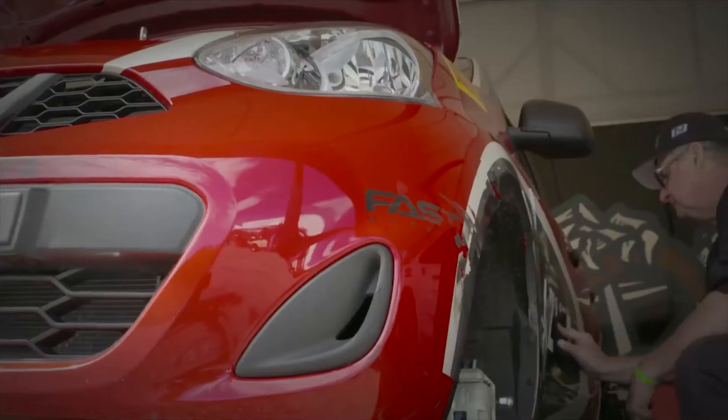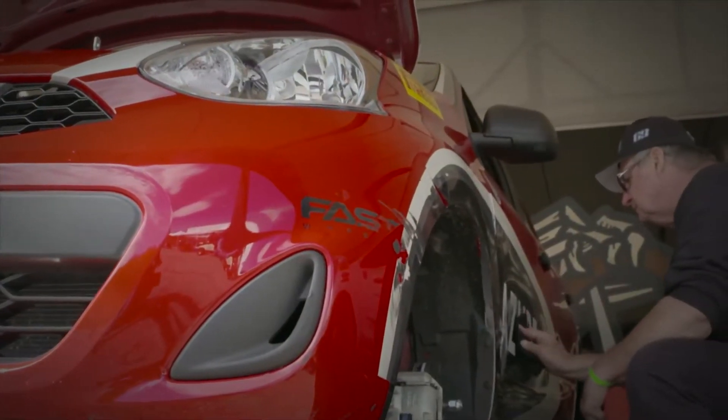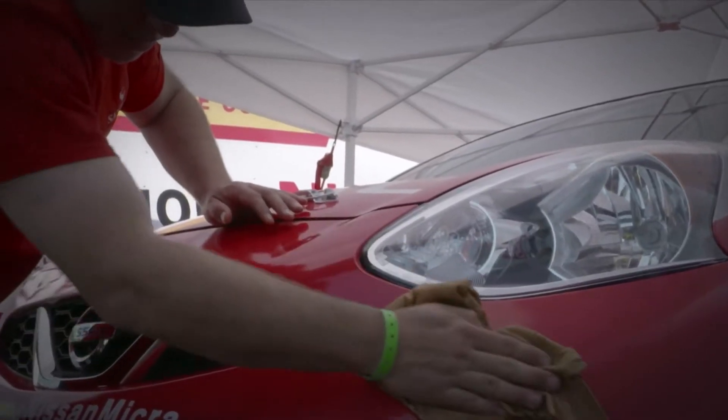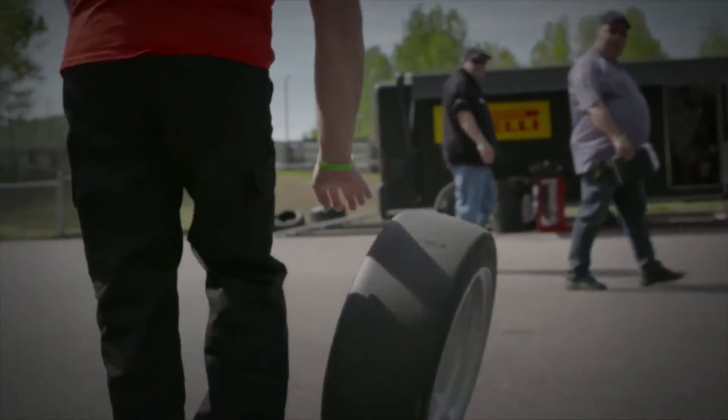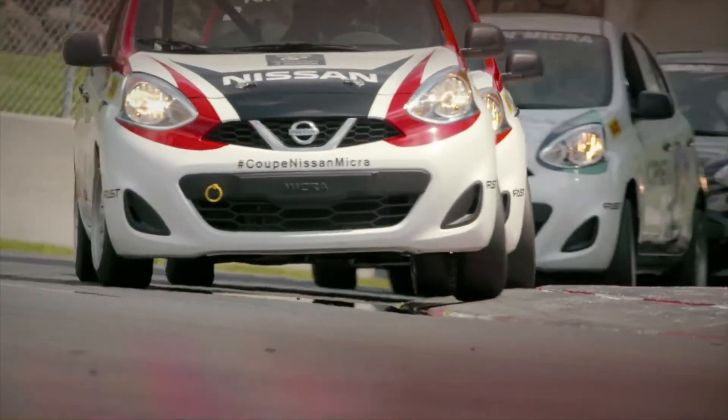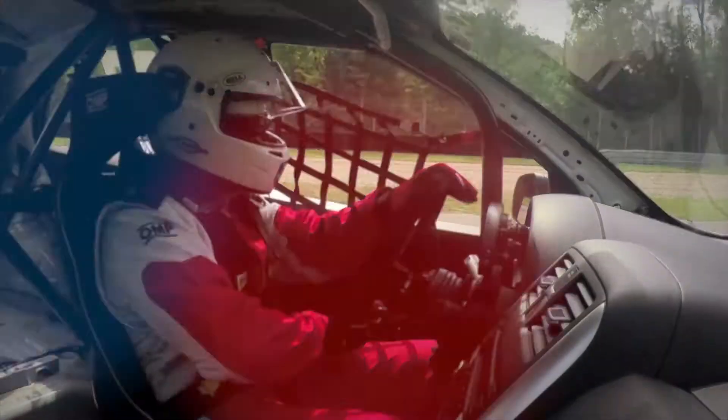Nissan has just finished its second season of the Micra Cup, the least expensive way to go racing. So how is this the least expensive racing series? You start with the least expensive car sold in Canada — the Nissan Micra. But how is the showroom car changed? How do we make a Micra Cup race car?